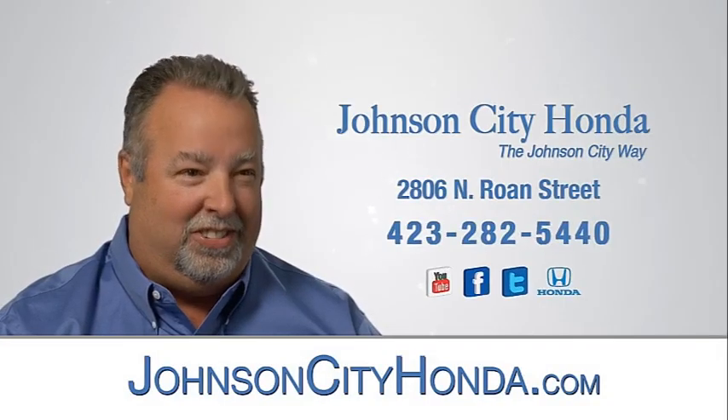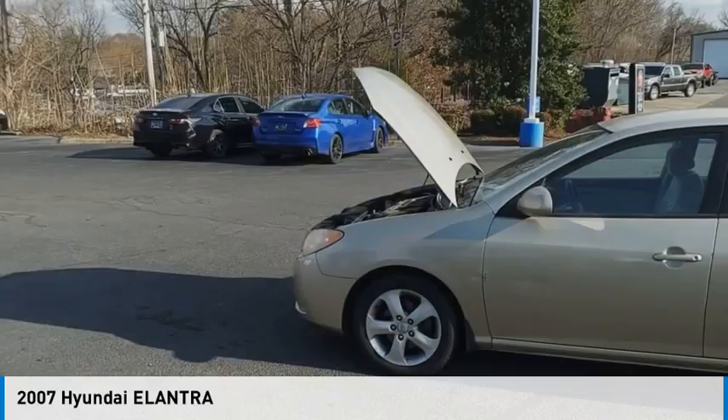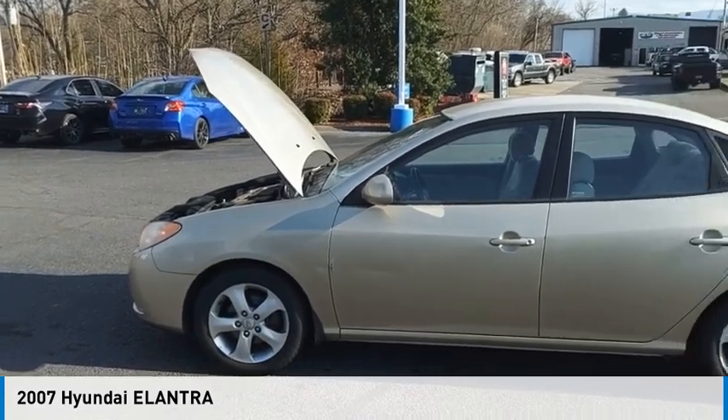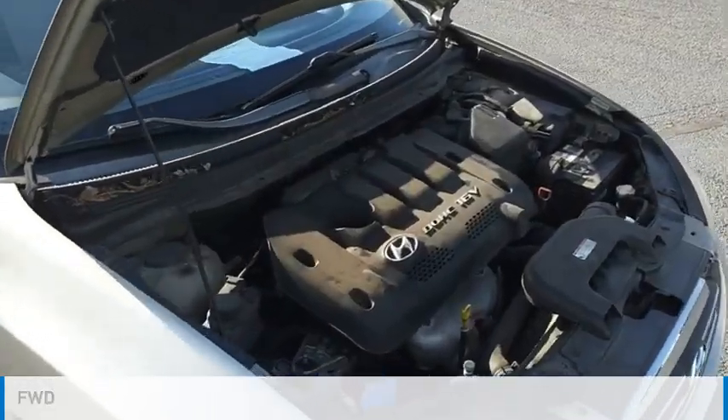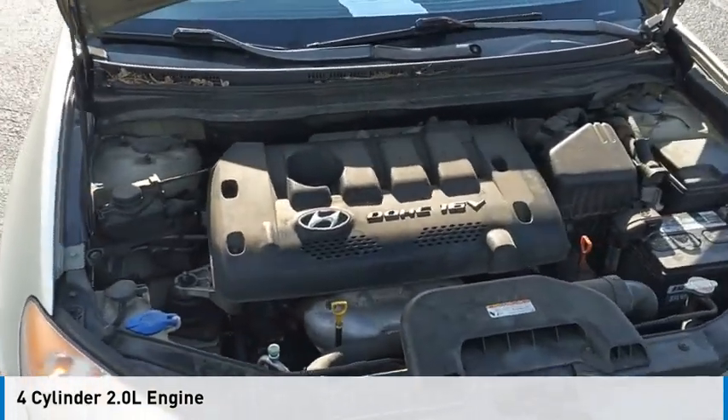Johnson City Honda, Johnson City. Come test drive the 2007 Elantra. This vehicle is powered by a front-wheel drive, four-cylinder, 2.0-liter engine.